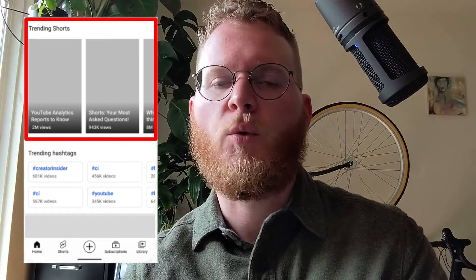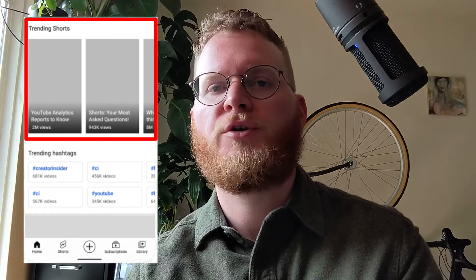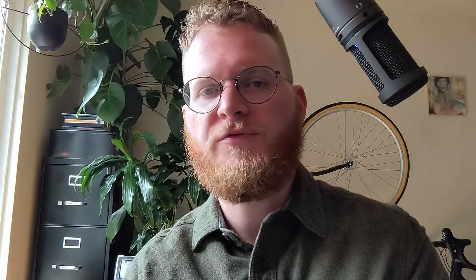First up, we're going to discuss Shorts. We've launched a Shorts shelf on the trending page that will surface the most popular Shorts by location. Shorts videos will be filtered out of trending results and will instead appear as a shelf. The goal here is to improve the user experience of the trending page. We're beginning to roll this out across the US, UK, Canada, Australia, Brazil, Germany, India, France, Indonesia, and MENA, with more regions to follow.